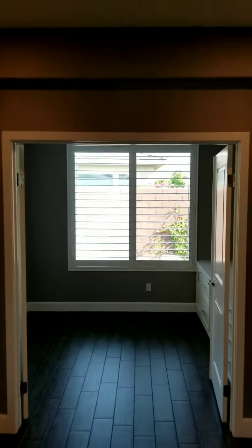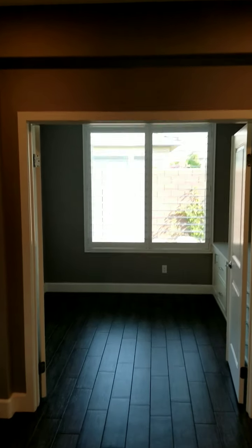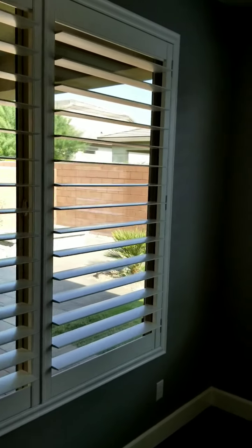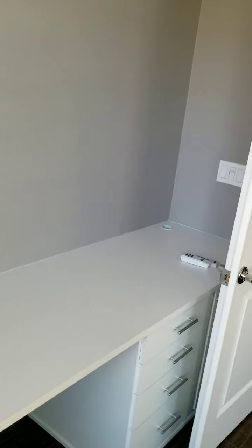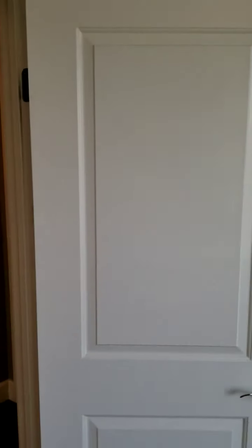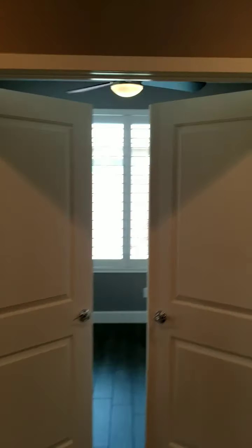This one here has French doors located on the exterior of the open office space area to allow you to close it and create another room. It also has built-in cabinets with file drawers and holes in the top for computer wires. The windows overlook the backyard and patio. The French doors allow you to close the room off so it becomes another room rather than just an open space.